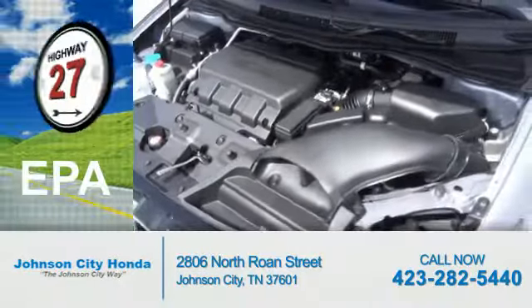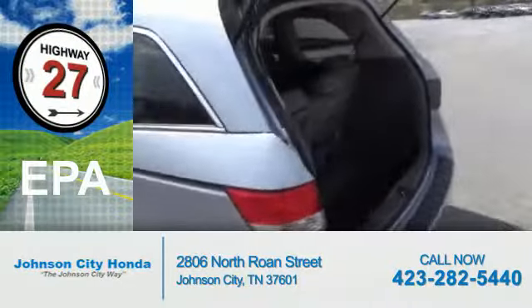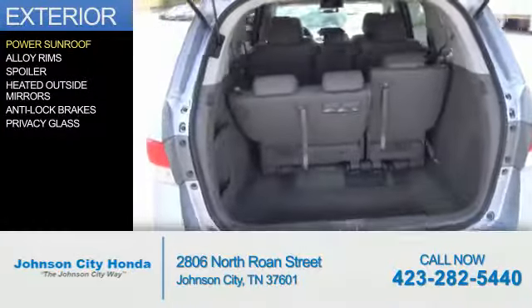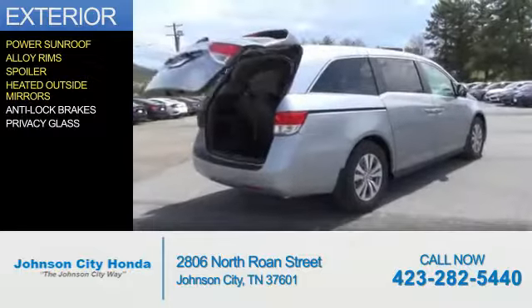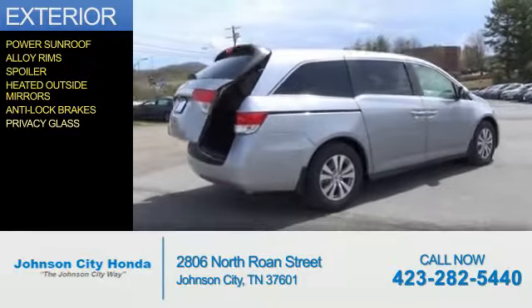Great fuel efficiency saves you money by requiring fewer trips to the gas station. The features include a power sunroof, alloy rims, a spoiler, heated outside mirrors, anti-lock brakes, and privacy glass.